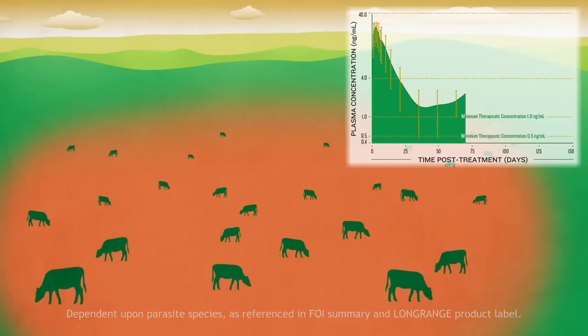Over the course of 100 to 150 days, this effect can dramatically decrease levels of infective larvae on the pasture, and that can add up to real performance benefits for your herd.